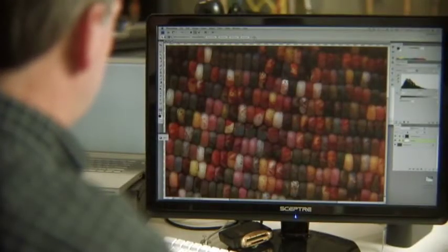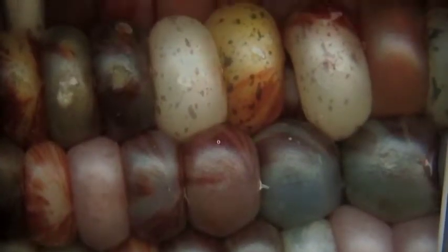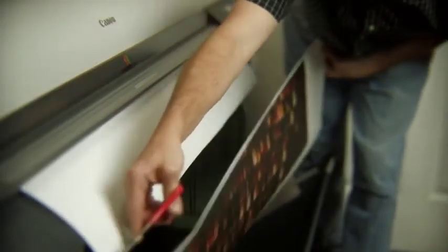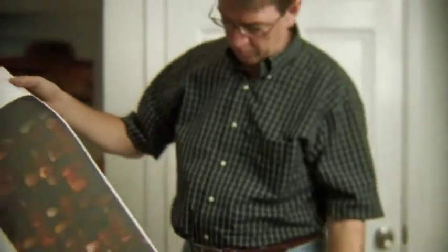I wanted to take the corn and unwrap the kernels. What I was trying to achieve was an image that was, in fact, a grid — a very postmodern image, almost an abstract image.